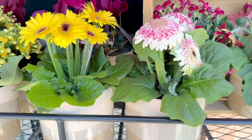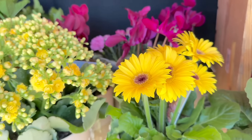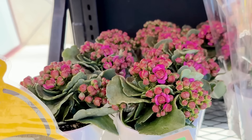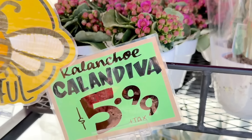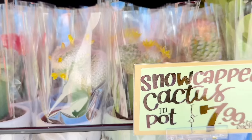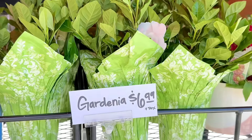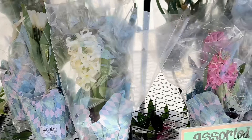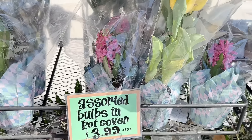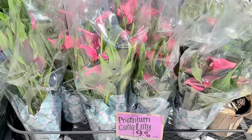Spring is springing with so many new beautiful flowers, so I always have to stop and look. These are always great for gifts, especially with Mother's Day coming up and Teacher Appreciation Month in May. If flowers aren't your thing and you want to switch it up, there's snow-capped cacti and pots for $7.99, gardenias for $6.99, lots of assorted bulbs for $3.99, and pretty pink premium calla lilies for $9.99.